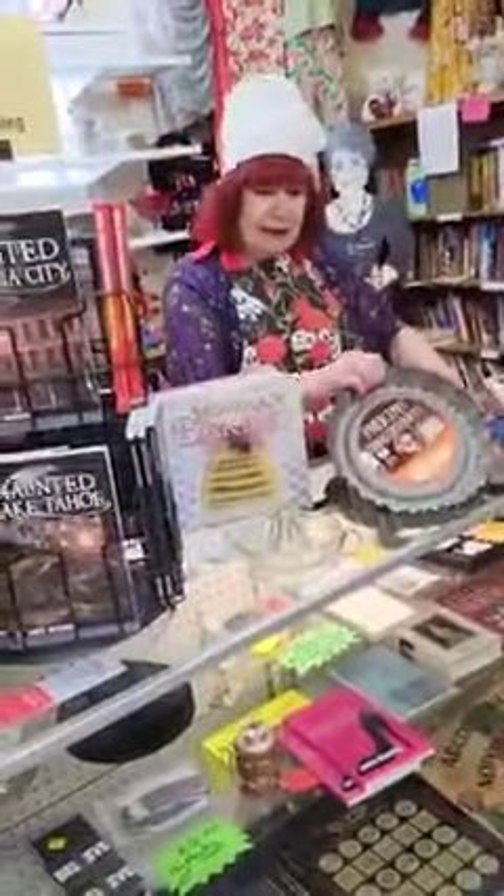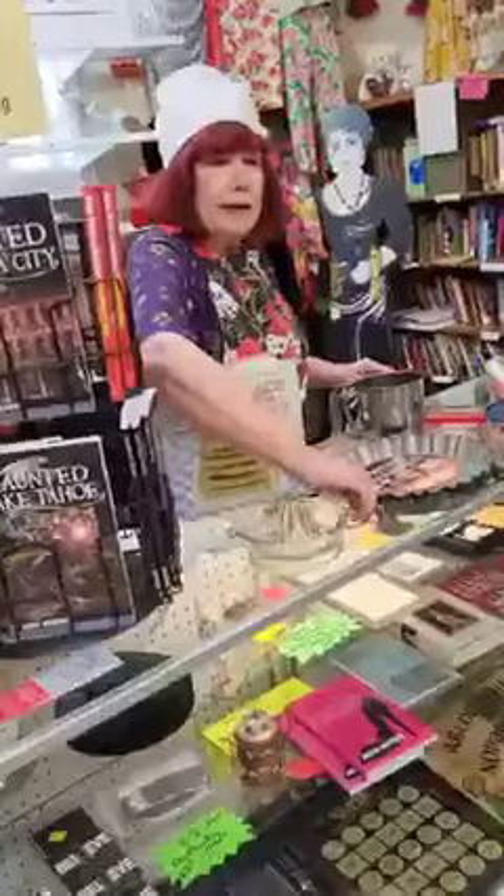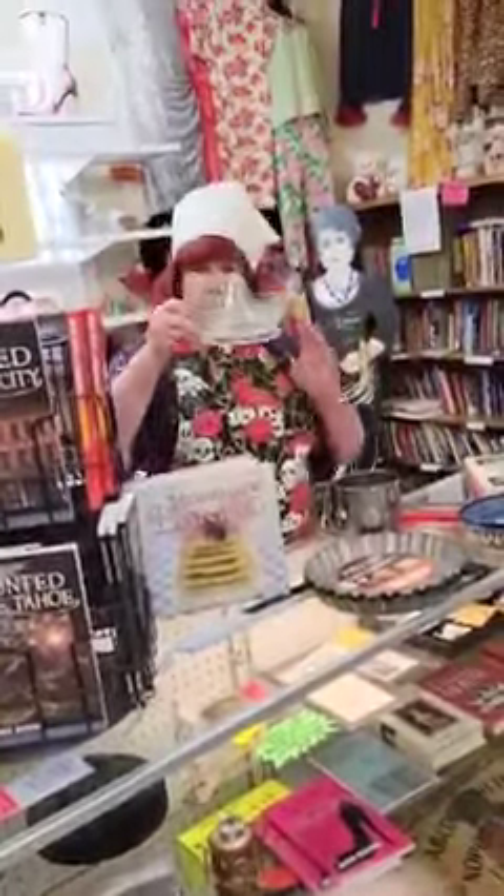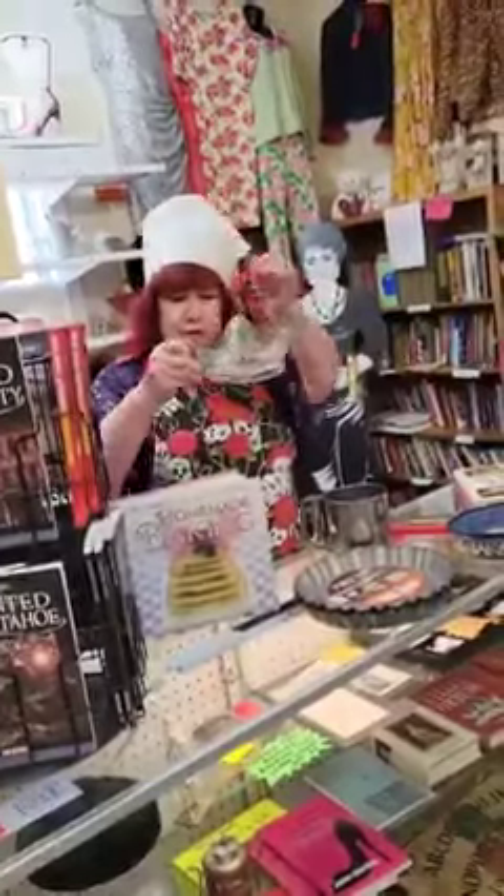And pans for baking. And juice — you want to make orange juice, you want to make lemonade — the juicer. Put your lemon in here and squeeze.